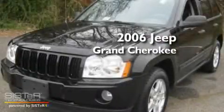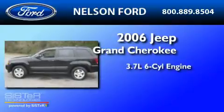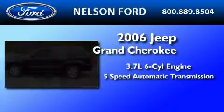This is a 2006 Jeep Grand Cherokee. It has a 3.7-liter six-cylinder engine and a five-speed automatic transmission.